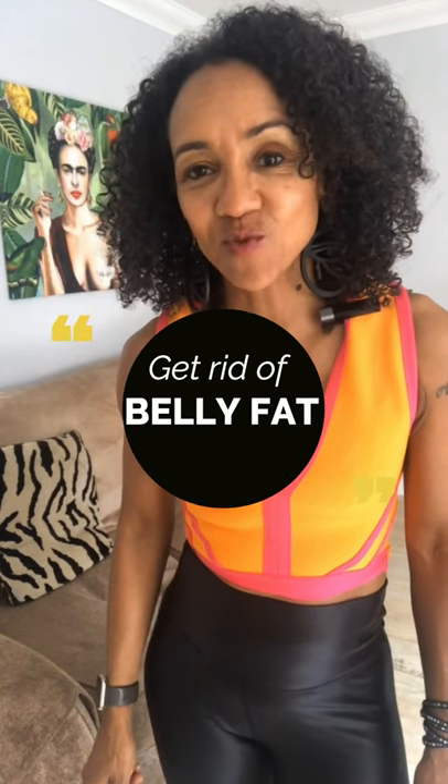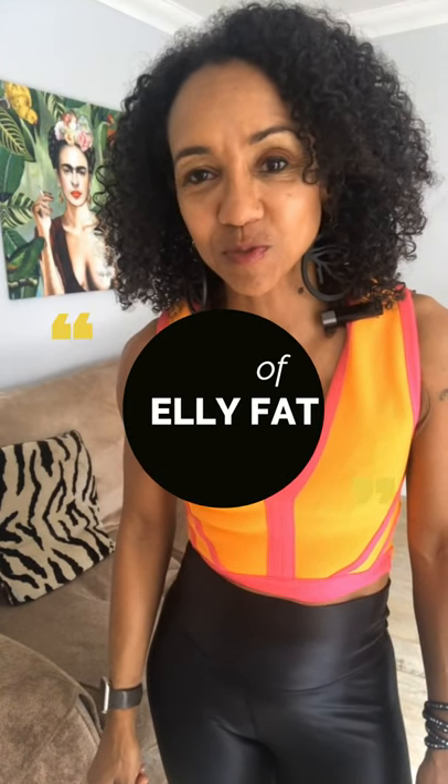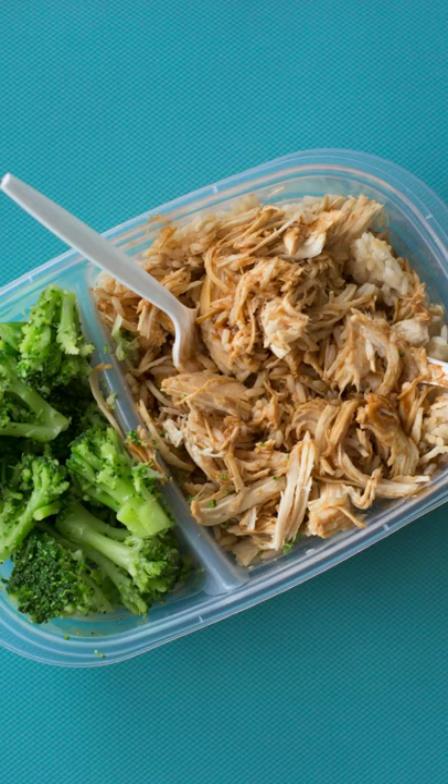There are four main ways to get rid of middle-aged or menopause belly fat. The first is diet and it's the number one thing, eating plenty of lean protein like chicken, fish and tofu.